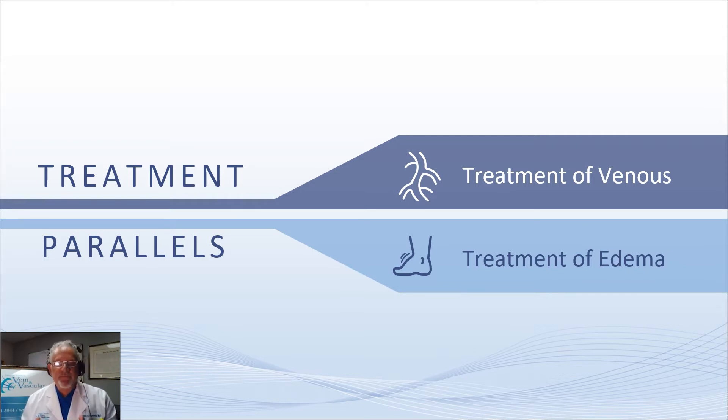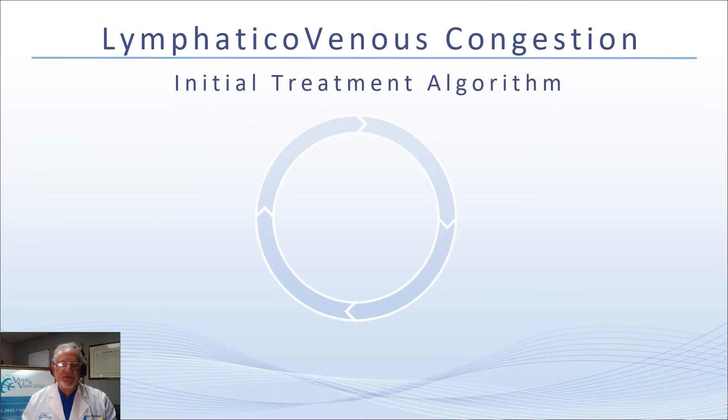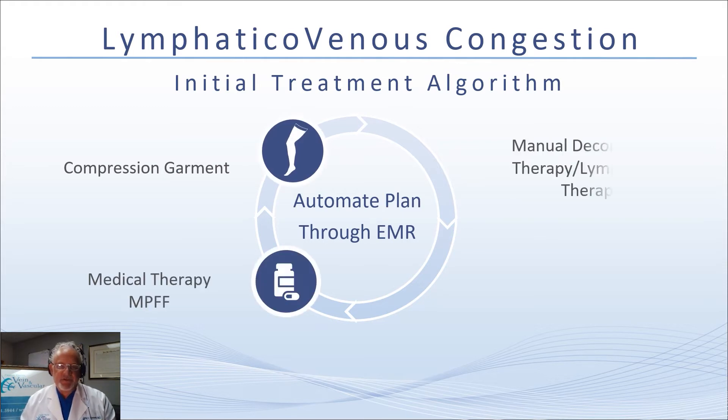Patients have to show improvement in their edema before any kind of vein therapy would be effective. Unfortunately, as vein care has kind of exploded, this really has not been the case uniformly. A patient with leg swelling in a vein center not dedicated to comprehensive care probably might have a vein procedure performed with little attention to the edema itself. What I've put together is just a little bit of what we do in our practice as the initial algorithm for treating lymphatic venous congestion.